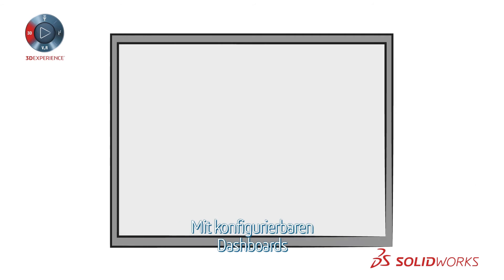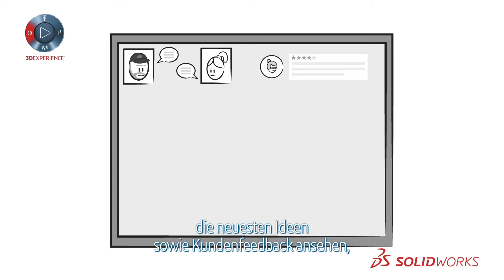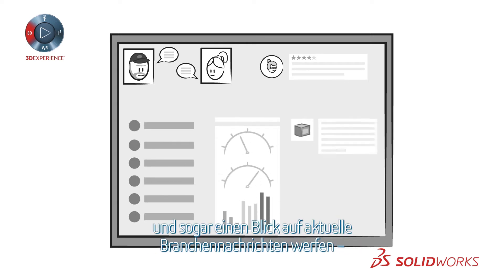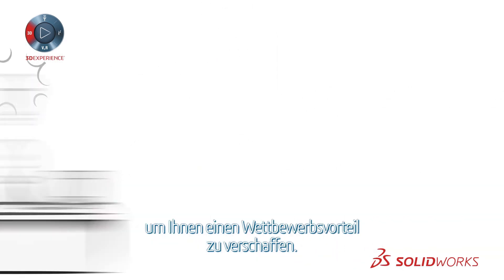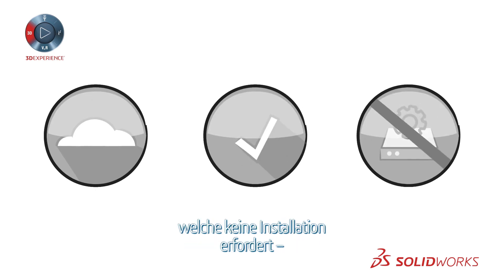With configurable dashboards, your team can connect with each other, review the latest ideas and customer feedback, share to-do lists, view project status in real-time, and even check out the latest industry news, all while fostering innovation to give you a competitive edge. The cloud-based 3DEXPERIENCE platform provides a ready-to-use solution, with nothing to install, so you're up and running in minutes.